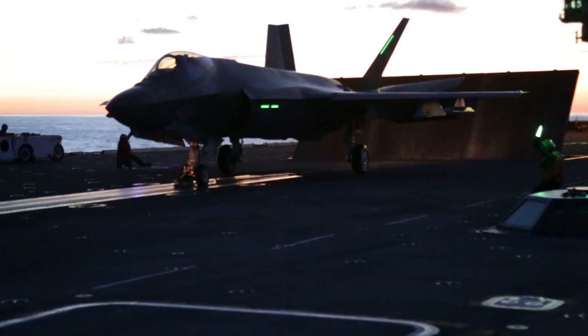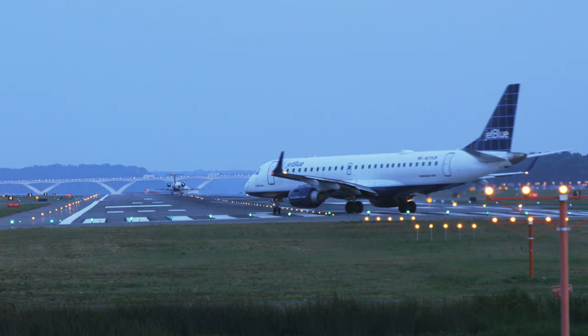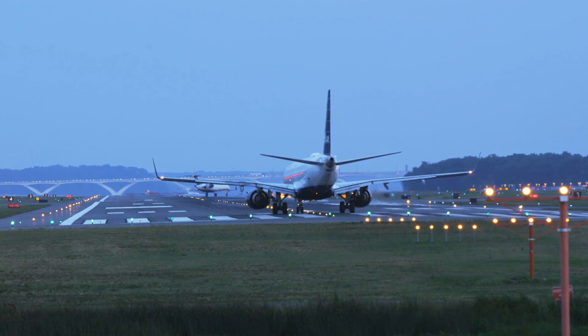For comparison, a Nimitz-class carrier can launch one aircraft every 20 to 30 seconds from its four catapults. So why can't our airports do better? Those two to three minutes of wait in between takeoffs is to guarantee your safety.